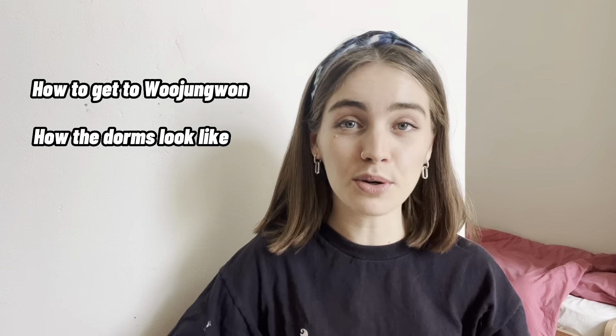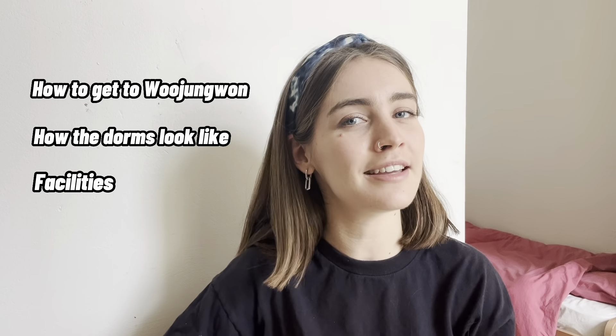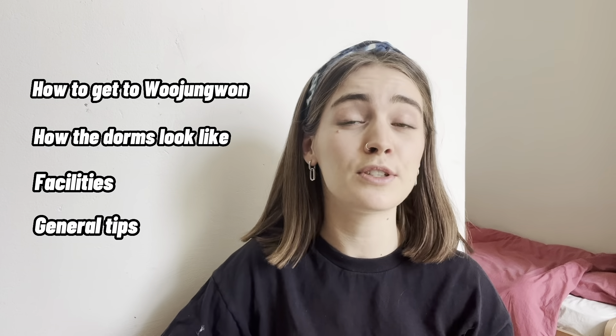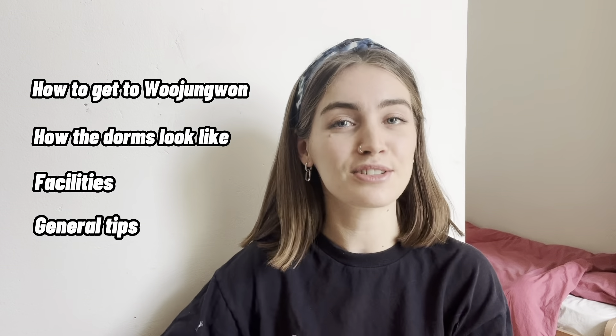Today in this video I will show you how to get to the Wujongwon Dormitory, how the dorms look like, and what facilities the dormitory has. Make sure to stick around to the end, as I will give you some general tips which may be of use if you're also thinking of going to Kyunghee University as an international exchange student.